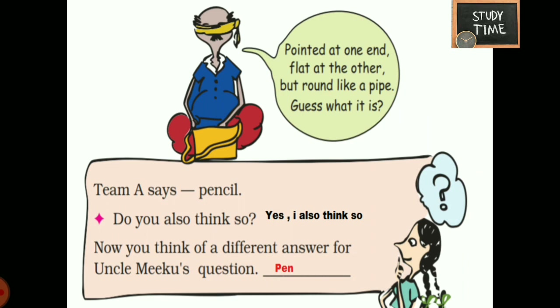Pointed at one end, flat at the other, but round like a pipe. Guess what it is. Team A says pencil. Do you also think so? Yes, it may be a pencil.